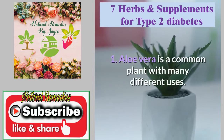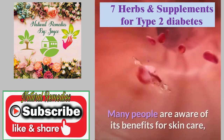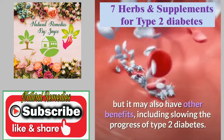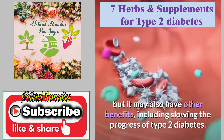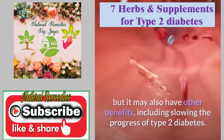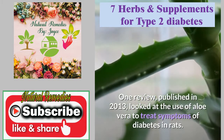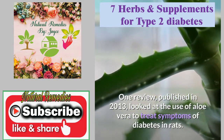Aloe vera is a common plant with many different uses. Many people are aware of its benefits for skin care, but it may also have other benefits, including slowing the progress of type 2 diabetes. One review, published in 2013, looked at the use of aloe vera to treat symptoms of diabetes in rats.